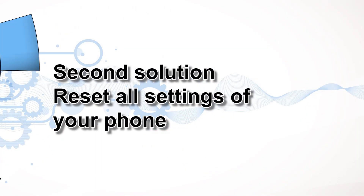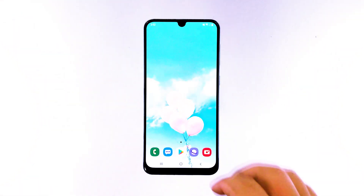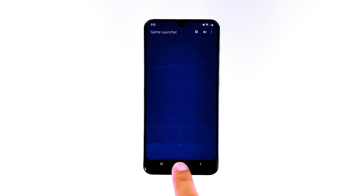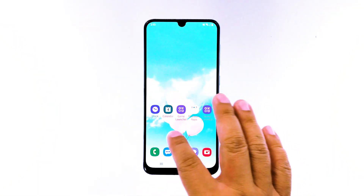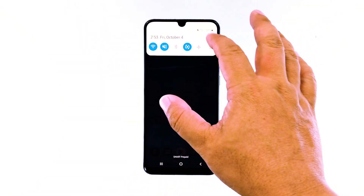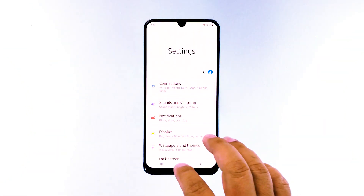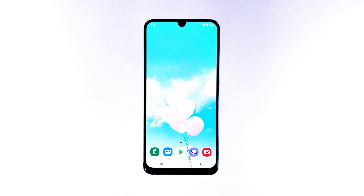Second solution: reset all settings of your phone. There are settings that can cause inconsistencies in your phone's normal operation, especially settings under the developer options. We really don't know if it's your phone's settings causing the issue, so the best thing you can do is reset all settings. This procedure will have the effect of a factory reset but none of your files will be deleted.